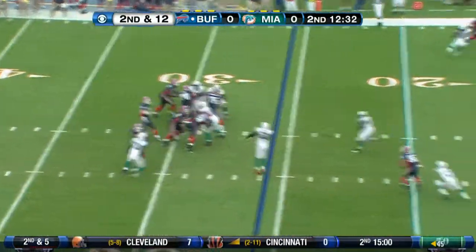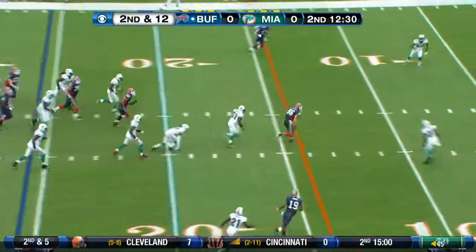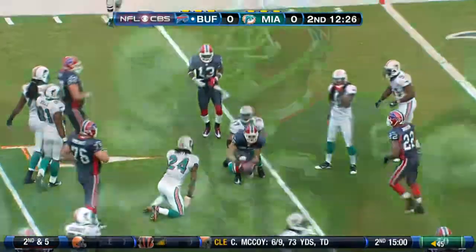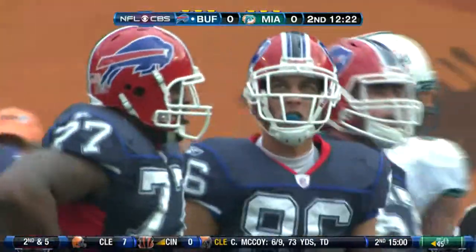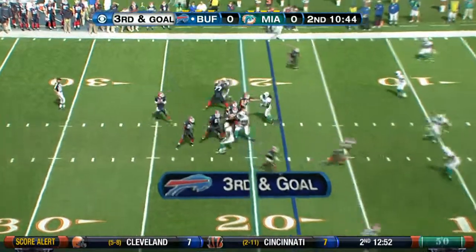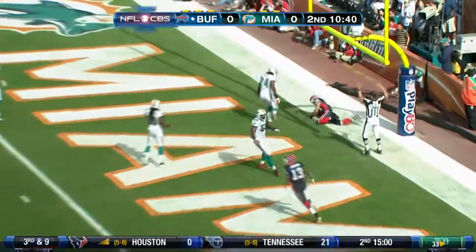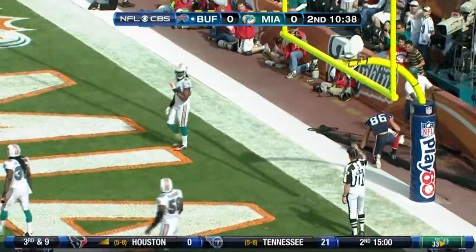Two plays later, a second and 12. Ryan Fitzpatrick hits David Nelson. He bobbles the ball but holds on and sets up a first and goal at the 6. The rookie from Florida getting it done, and then after a touchdown was nullified, Ryan Fitzpatrick goes right back to the rookie for an 18-yard score. It's the 15th straight game with a touchdown pass for Fitzpatrick.